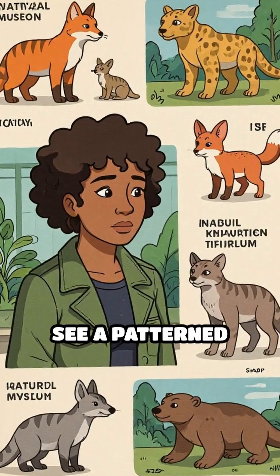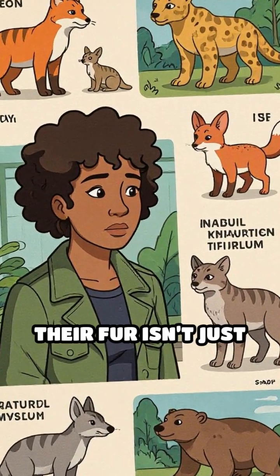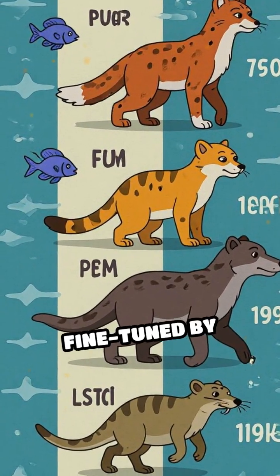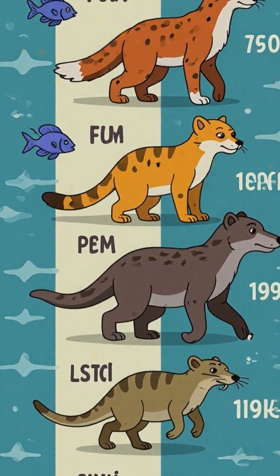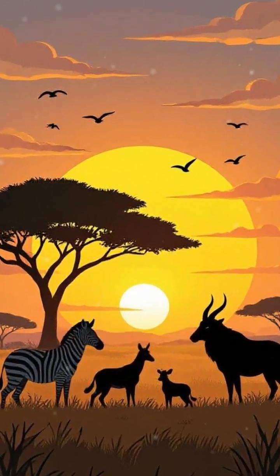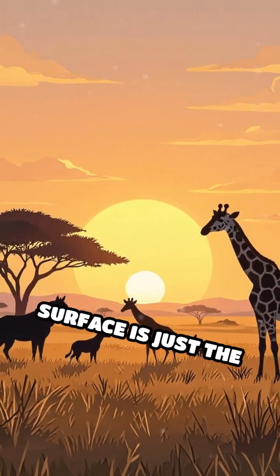So next time you see a patterned animal, remember: their fur isn't just about hiding or standing out — it's a built-in climate control system, fine-tuned by millions of years of evolution. Nature's engineering is full of surprises, and sometimes what you see on the surface is just the beginning of the story.